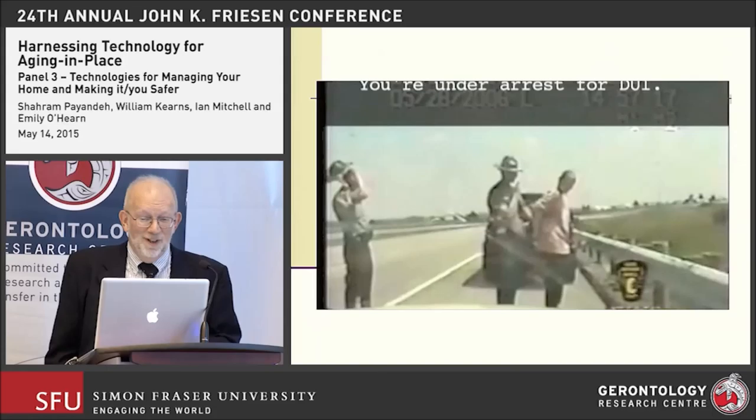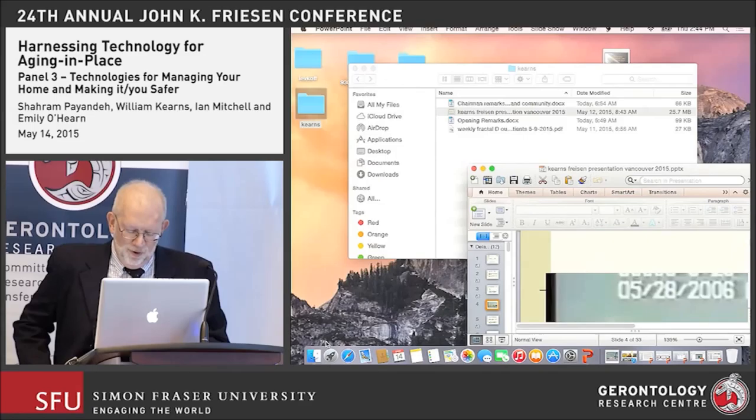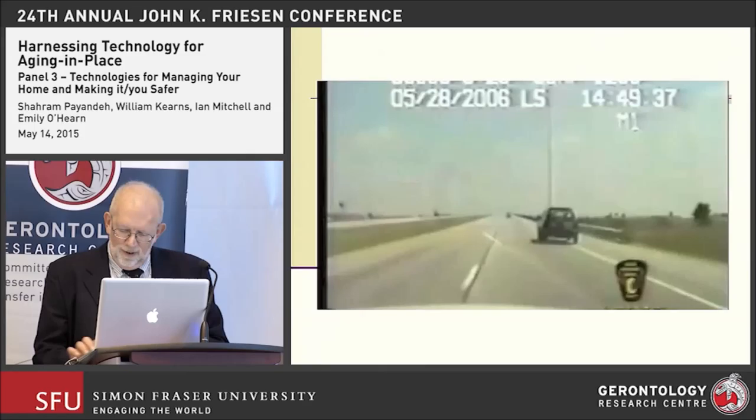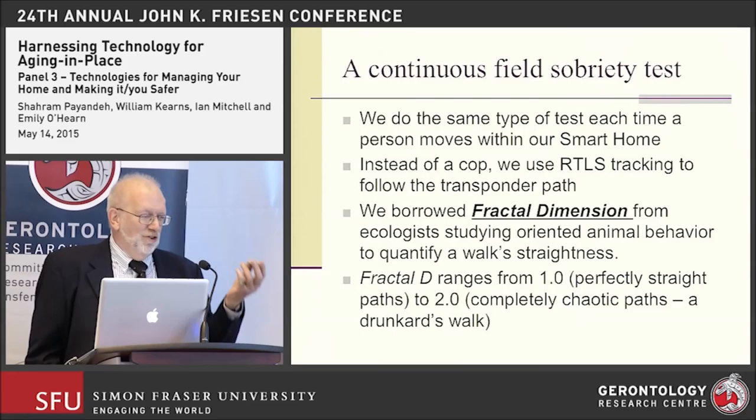What you just saw was a case of an individual weaving all over the highway but also walking and weaving all over the street. One of the things we're trying to do is perform this same kind of test — each time a person moves about within our smart home, we are essentially conducting a continuous walking assessment.